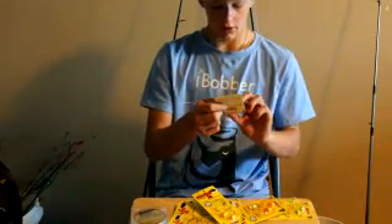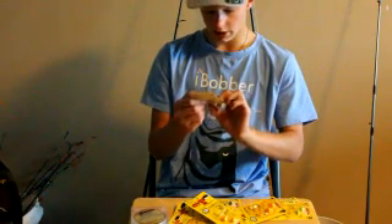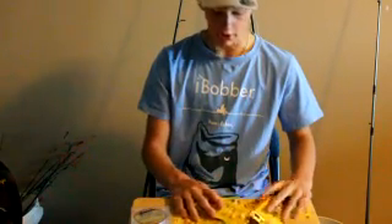Then you get extra live bait hooks in case one of these breaks or in case you want to use a lindy rig or something. I think there's 12 of them in there, so that's really good.